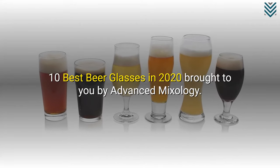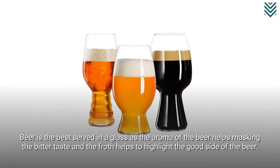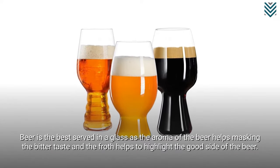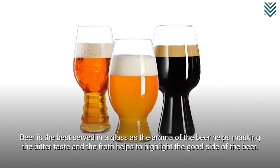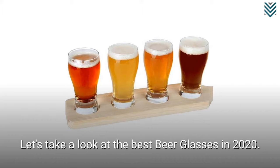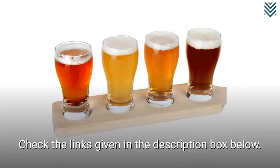10 Best Beer Glasses in 2020, brought to you by Advanced Mixology. Beer is best served in a glass, as the aroma of the beer helps mask the bitter taste and the froth helps to highlight the good side of the beer. Check the links given in the description box below.